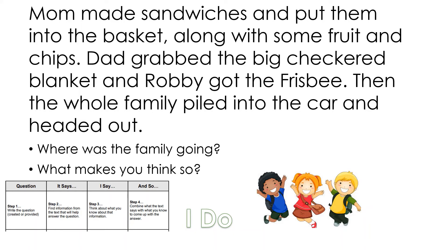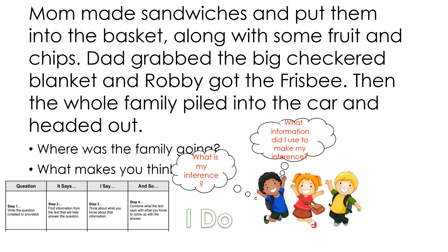This time we're going to read a story together. Read along with me please. Mom made the sandwiches and put them in the basket along with the fruit and chips. Dad grabbed the big checkered blanket and Robbie got the frisbee. Then the whole family piled into the car and headed out. So what is my inference? I believe the family probably went on a picnic. Mom made a basket, dad grabbed the checkered blanket, Robbie got a frisbee, and the family piled in a car.